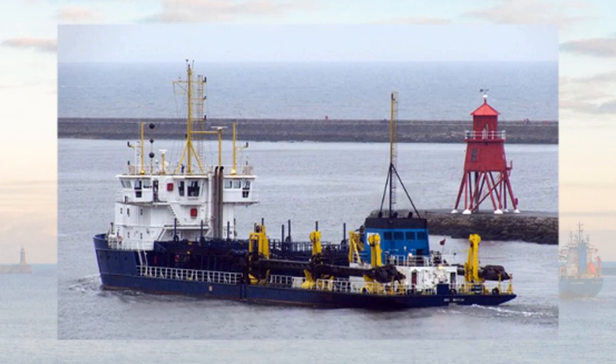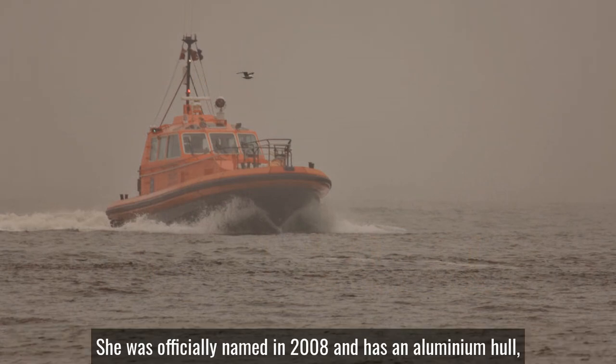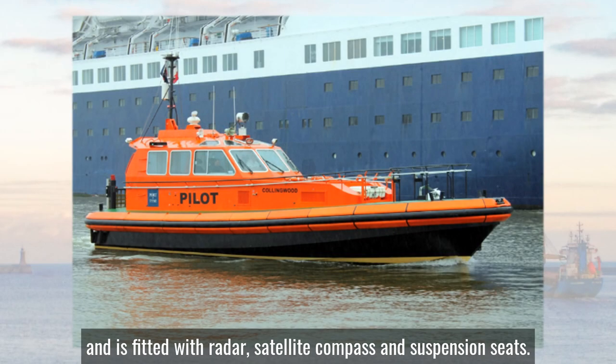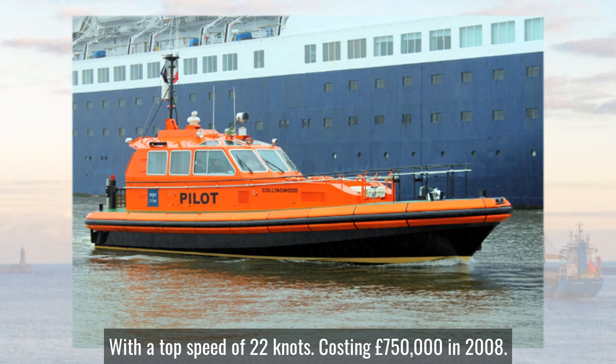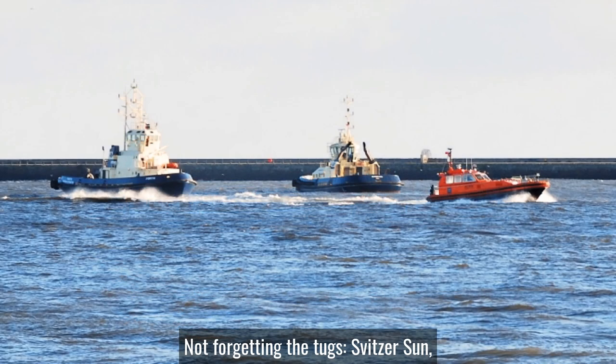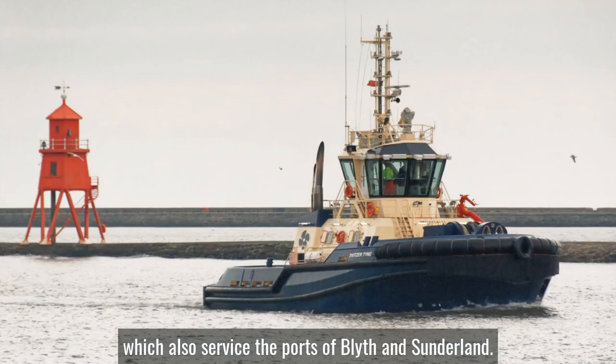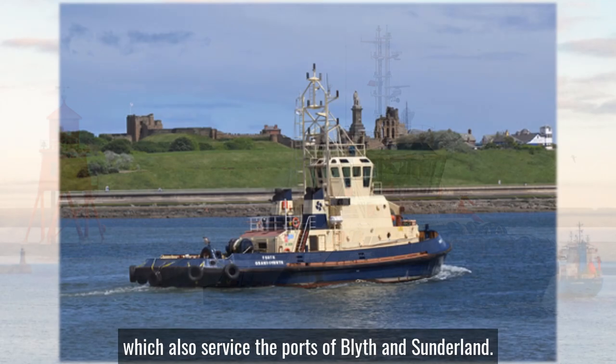And finally the workhorse that takes out and returns pilots from ships — Collingwood. She was officially named in 2008 and has an aluminium hull fitted with radar, satellite compass and suspension seats, with a top speed of 22 knots, costing £750,000 in 2008. Not forgetting the tugs Svitsa Sun, Svitsa Tyne, and a fourth which also service the ports of Blyth and Sunderland.